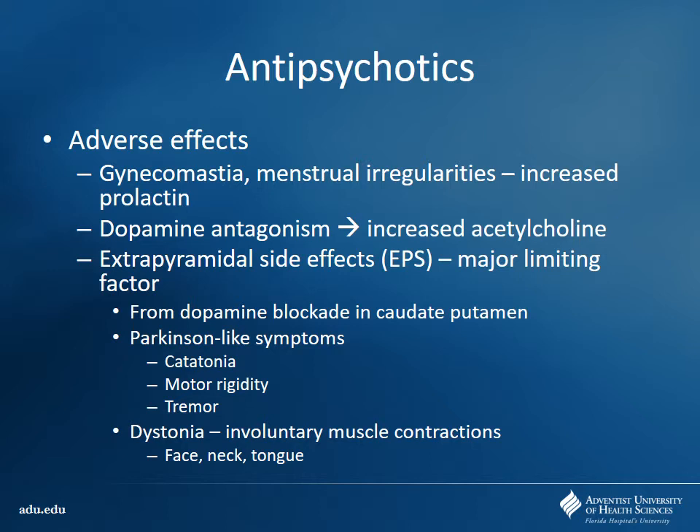The major limiting factor with first-generation antipsychotics are extrapyramidal side effects, or EPS — mainly related to dopamine blockade in the caudate putamen. These are Parkinson's-like side effects: catatonia, motor rigidity, tremor. The increased amount of acetylcholine is going to cause dystonia — irregular muscle contractions in the face, neck, and tongue.